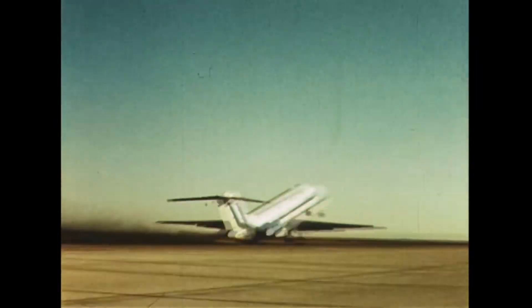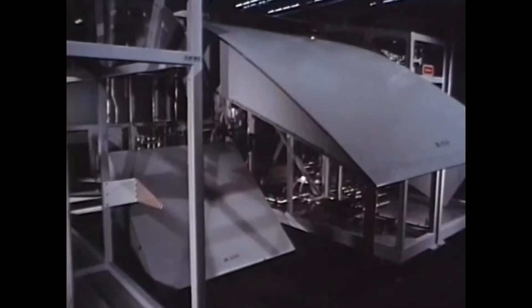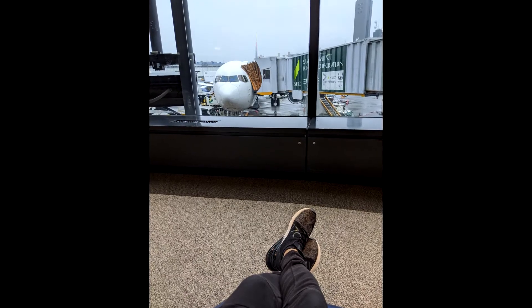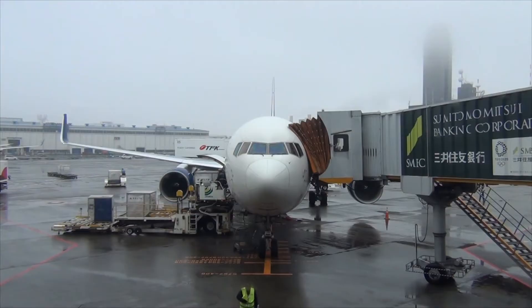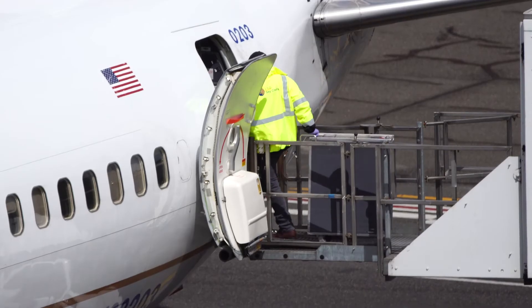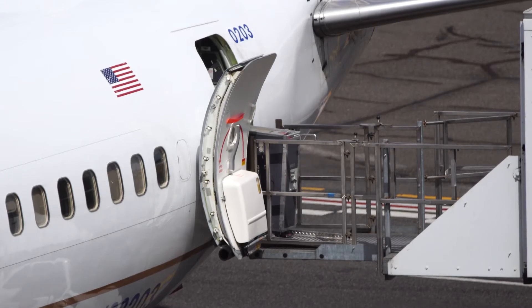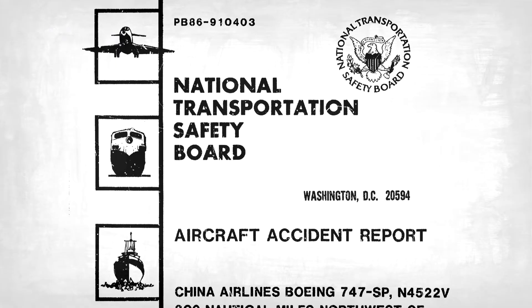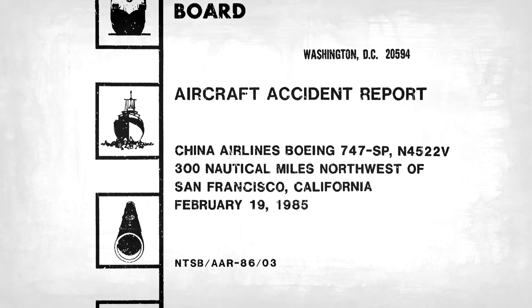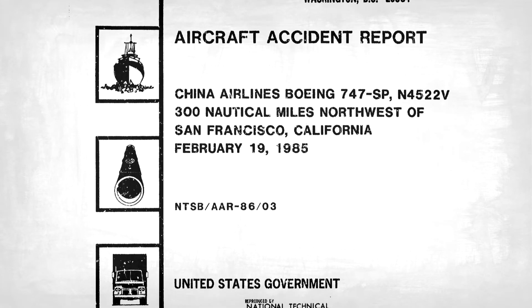During the testing and certification process of all commercial airliners, they are required to go through similar tests, so you can rest assured that the plane on your next flight would be able to pull the same number of Gs. One more thing — you'll be happy to hear that if your plane is correctly loaded, they can pull even more. I'm not making this up — this is a factual video after all — and there have been incidents that have shown this is actually possible.